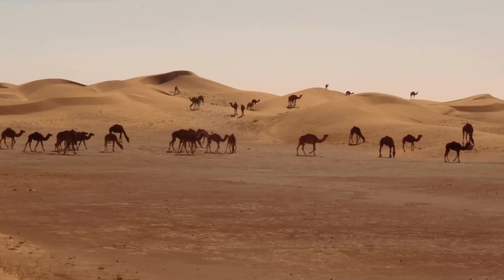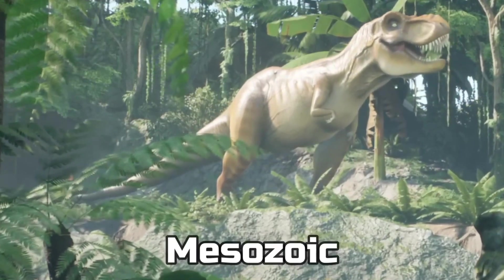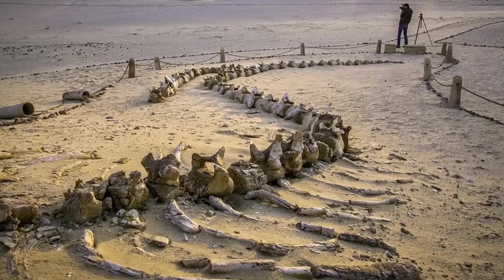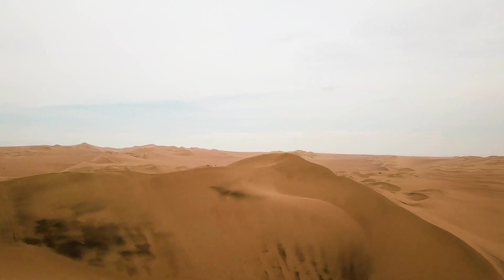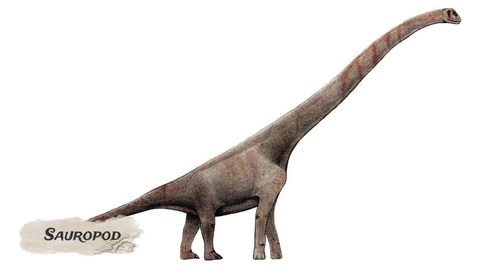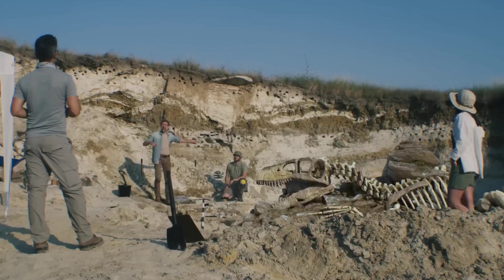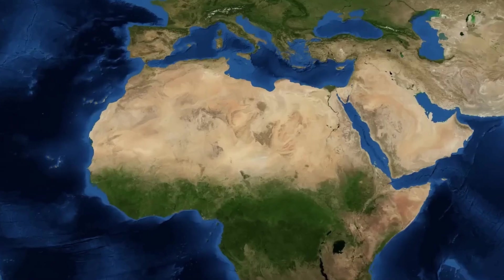The Sahara Desert has captured the curiosity of many people, and researchers are actively exploring this vast expanse. Some scientists believe that during the Mesozoic era — the time of dinosaurs — parts of the Sahara were underwater. Fossils of whales, as well as other aquatic fossils, have been found in certain areas of the desert. Dinosaur fossils have also been discovered in the Sahara, including a notable sauropod measuring 32 meters from head to tail and weighing as much as 60 tons.